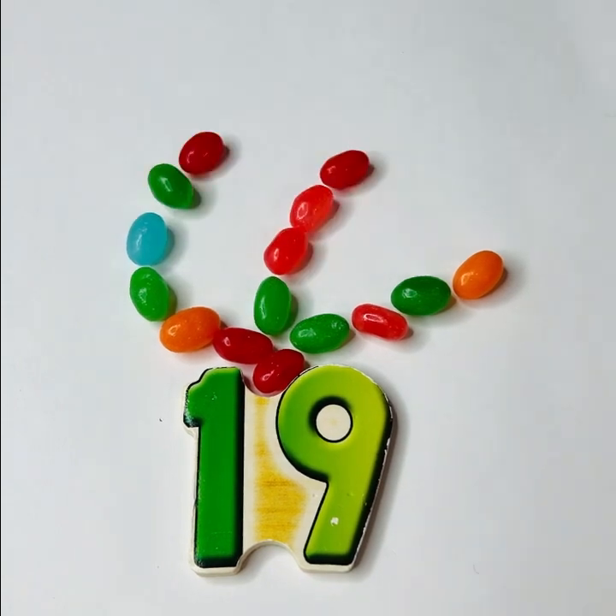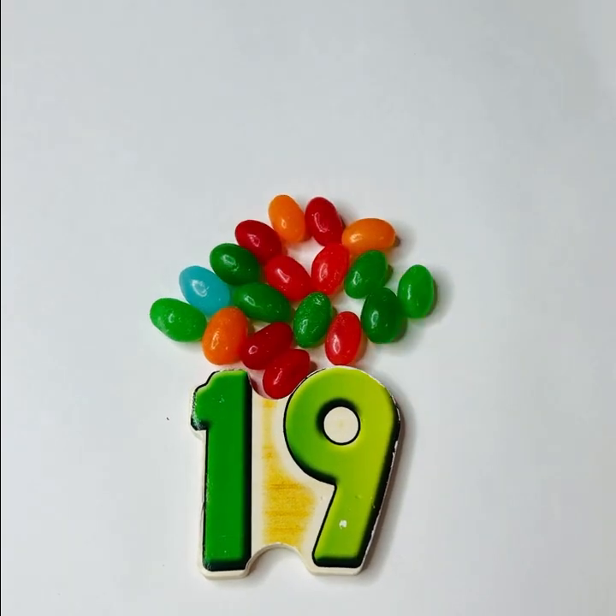Nineteen. What do nineteen jelly beans look like? Wow, that was a lot.